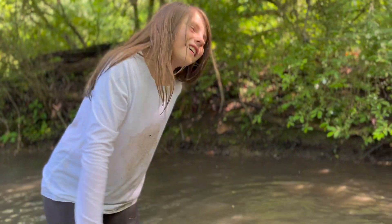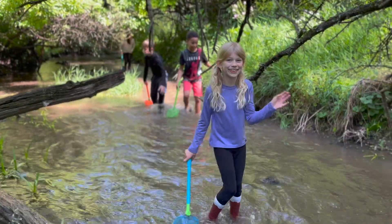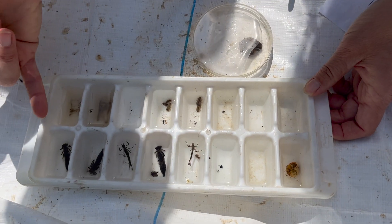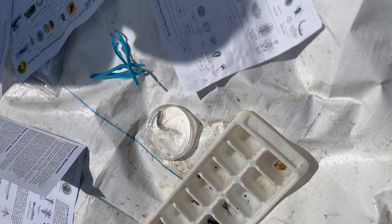Students waded out into the stream to see what aquatic critters they could uncover. Their favorite catches of the day were two crayfish, a couple of small fish, and several damselfly nymphs.